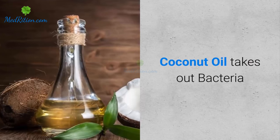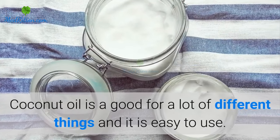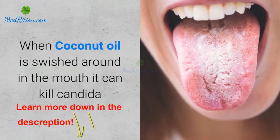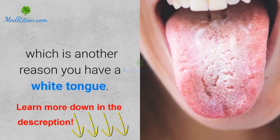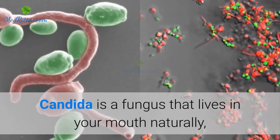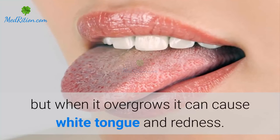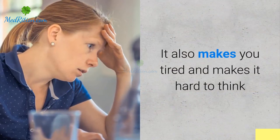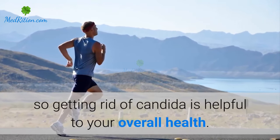Coconut oil is good for a lot of different things and is easy to use. When coconut oil is swished around in the mouth, it can kill candida, which is another reason you have a white tongue. Candida is a fungus that lives in your mouth naturally, but when it overgrows it can cause white tongue and redness. It also makes you tired and makes it hard to think, so getting rid of candida is helpful to your overall health.